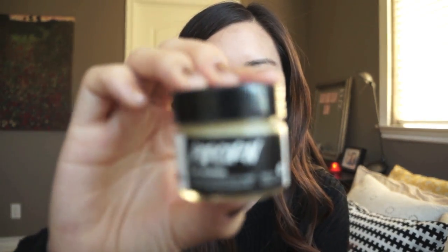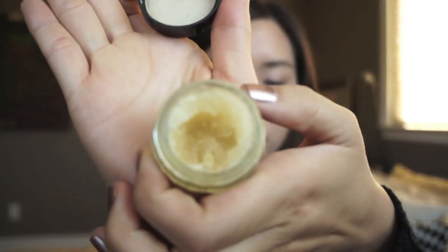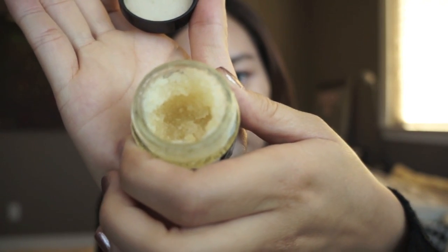I have the Luscious Popcorn Lip Scrub, which sadly I was not able to finish at all. Get ready for this — it says it's best used by January 14th, so I still have quite a bit of time, but you guys, it is so dried up I can't even apply it to my lips. I was thinking about maybe adding some Vaseline in there — if you guys have any suggestions, please let me know.